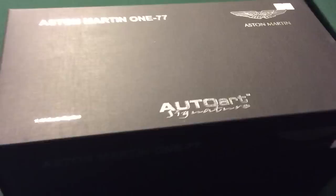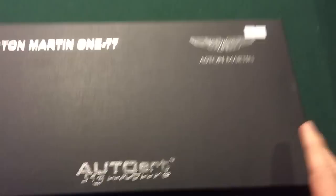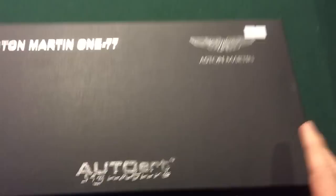This right here is the AutoArt Aston Martin 177. Just like all AutoArt special editions, it's the same case — 173 pounds, which is a pretty good deal.